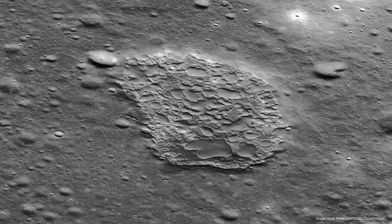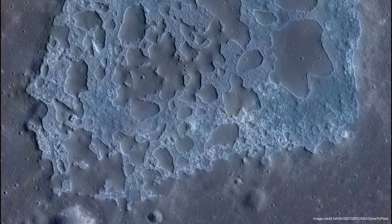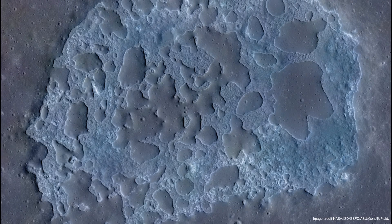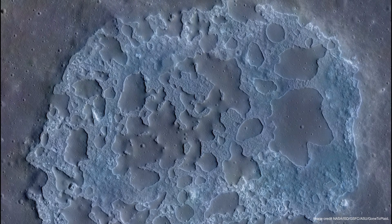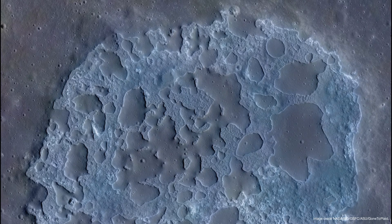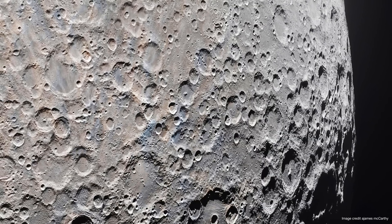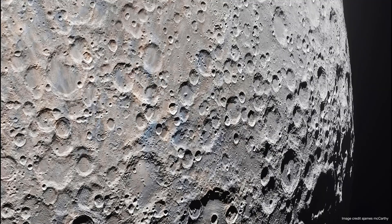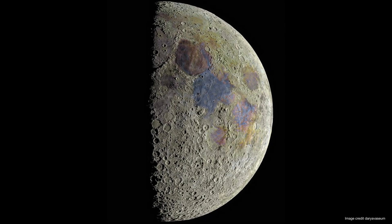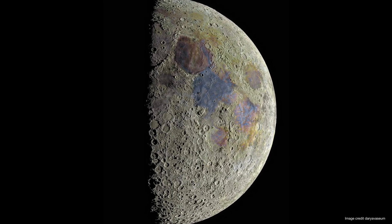Ina is one of the most enigmatic formations on the moon. Its peculiar blue hue, volcanic history, and evidence of recent geological activity reveal that our natural satellite is far more dynamic and mysterious than we ever imagined. Each new image and every new analysis bring us closer to understanding the secrets the moon still holds. But how many more remain undiscovered? Perhaps in the future, new missions will unveil answers we can't even imagine today.